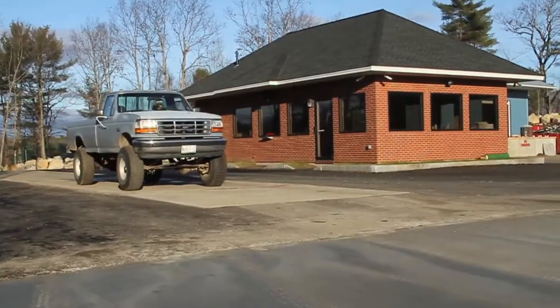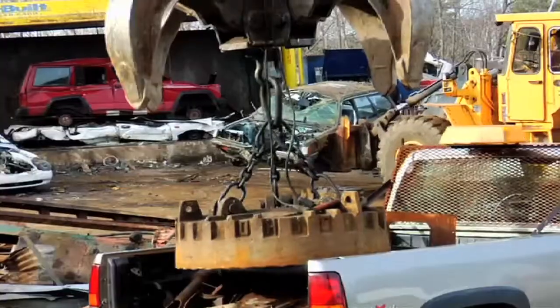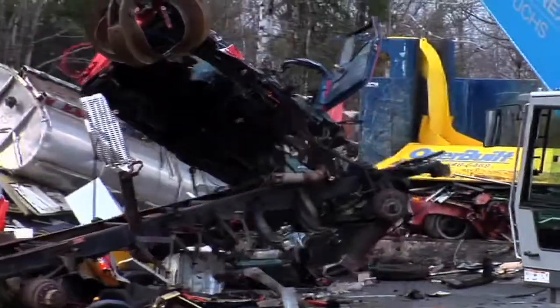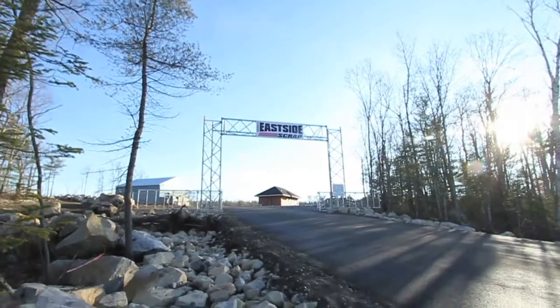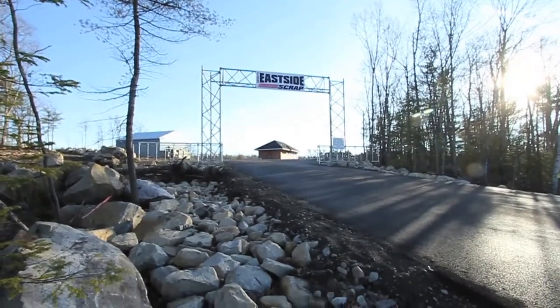A brand new scale sits next to the offices and dictates a smooth flow of traffic through the facility. Both locations have the latest and greatest equipment, making the unload process effortless. At the entrance of the new facility towers a sign that stands as a symbol of the titan created by John Clark.